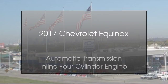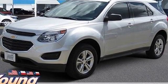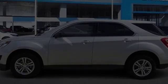This is a 2017 Chevrolet Equinox. This crossover has an automatic transmission and an inline four-cylinder engine.